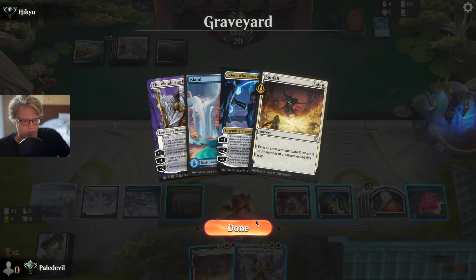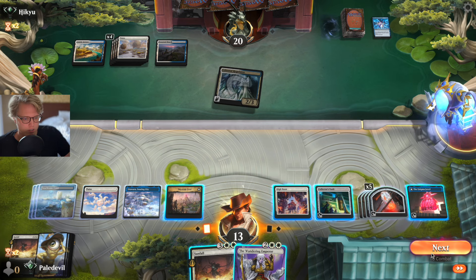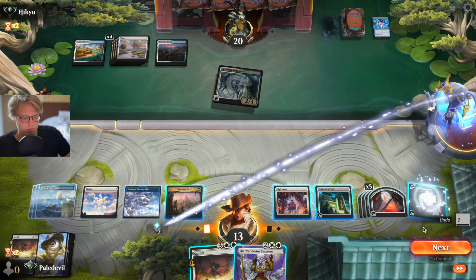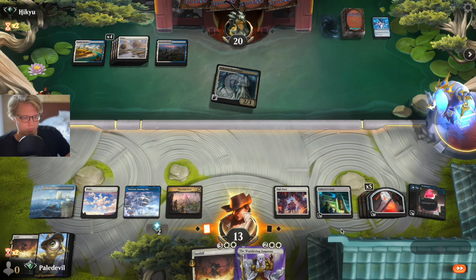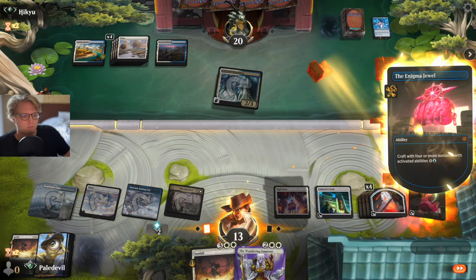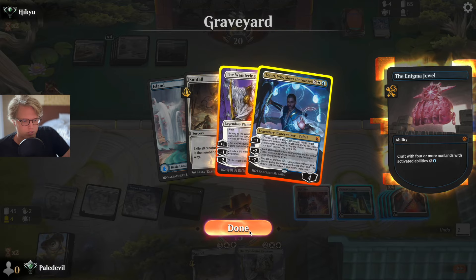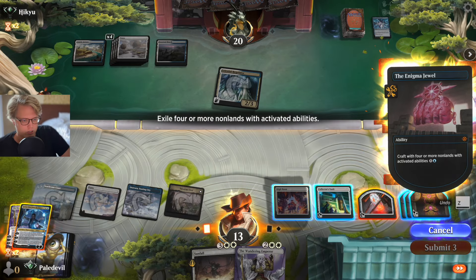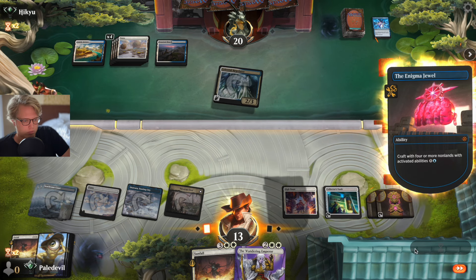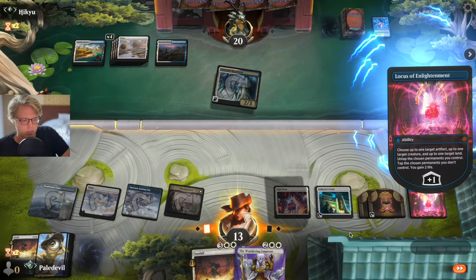We have two planeswalkers in the graveyard and enough mana to activate. Or we just wait for the Emperor to come down. Let's do this — take the planeswalkers and the two treasures. There we go. Let's go ahead and activate Teferi.